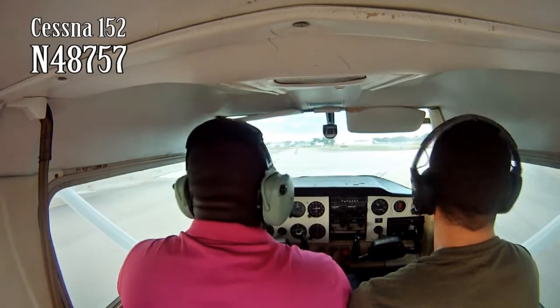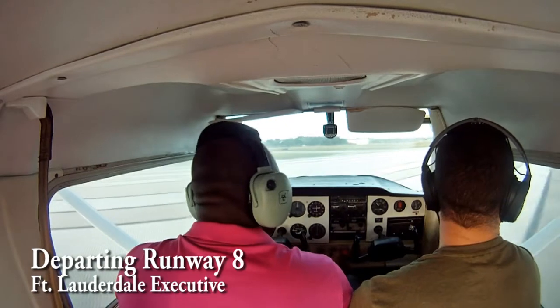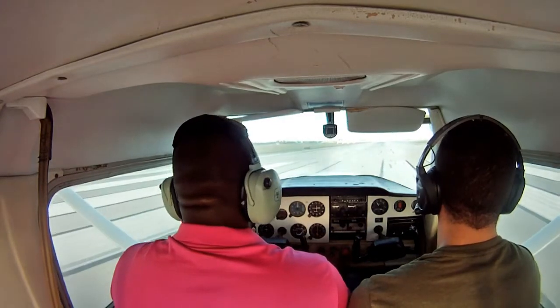Sounder 131, Julia Lima, coming over the shoreline, negative traffic, request 13 if able. Sounder 131, Julia Lima, continue on the right downwind, I'll give you 13, traffic departing 8. Okay, continue the right downwind for 8, expect 13, looking for traffic off of 8. 1, Julia Lima.